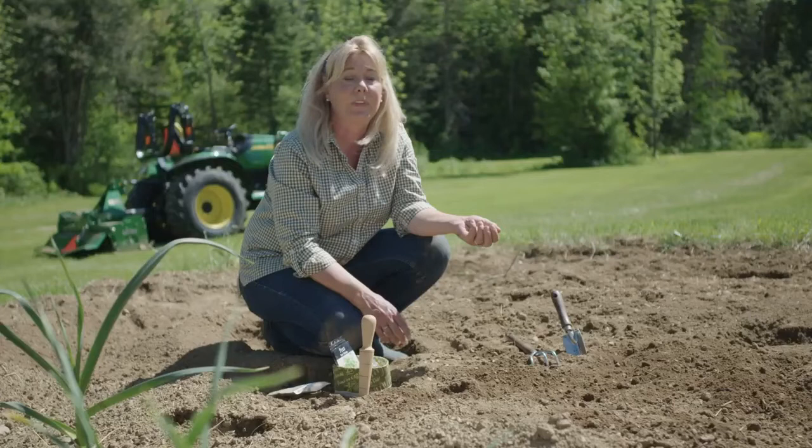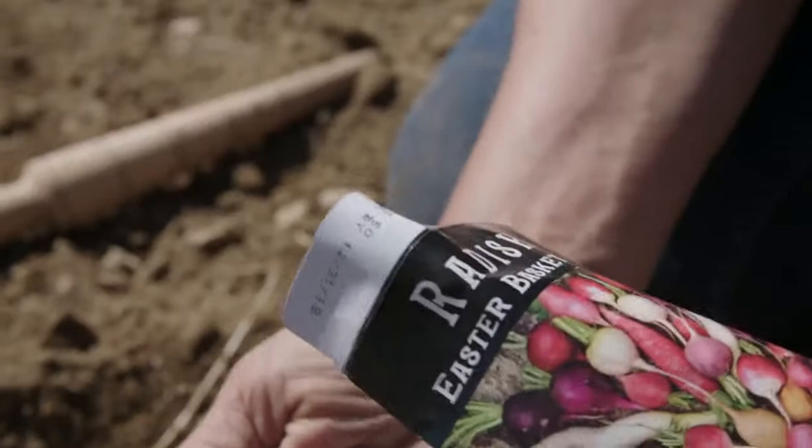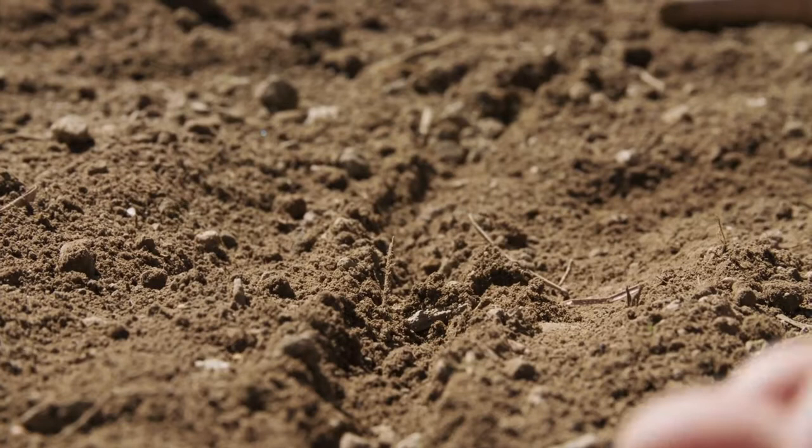I'm also going to plant some melons and squash, cucumbers, things like that. The melons, squash, and pumpkins take almost our entire growing season, so those we won't be harvesting until probably right before our first frost in the fall. But I'm also going to plant radishes, spinach, and some lettuce — and those are ready in just a couple of weeks.